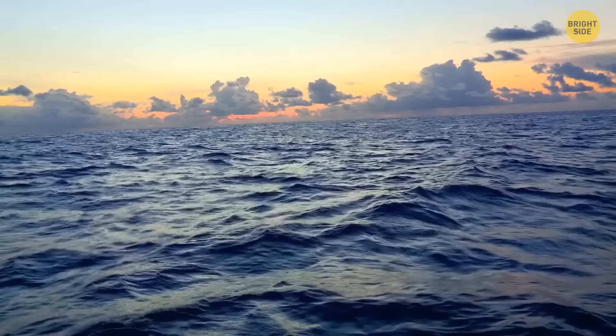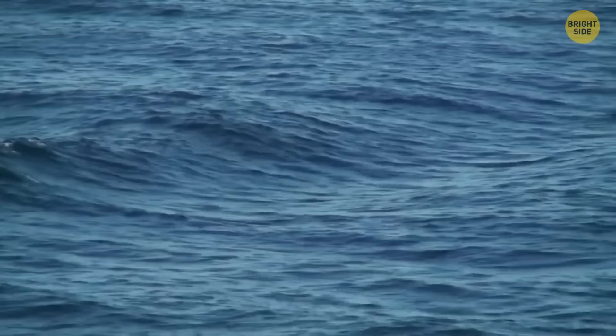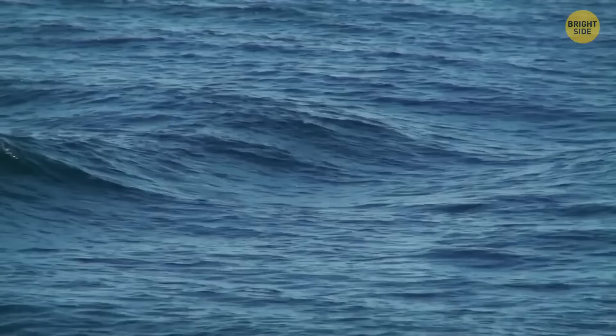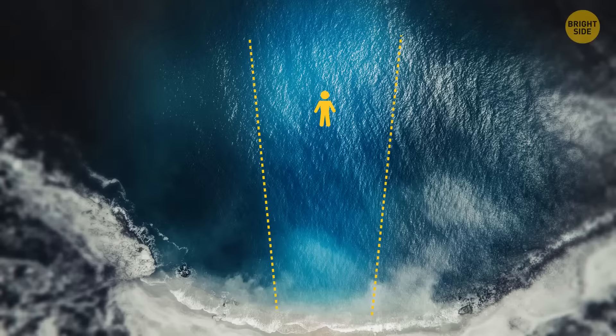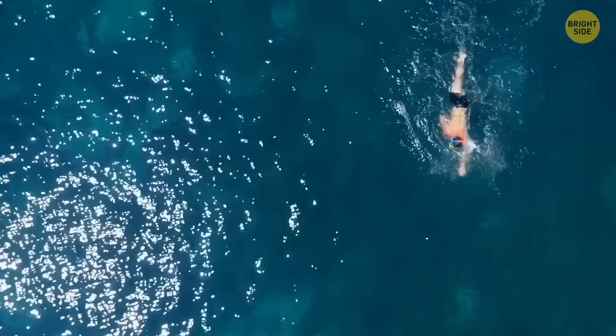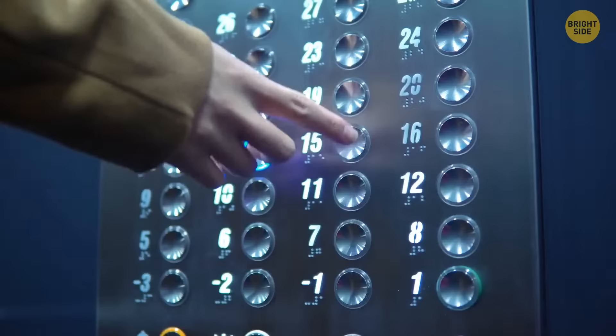Swimming in the sea not far from the shore, you can easily get swept up in rip currents. If this happens, the most important thing to remember is not to swim against the current — this will only waste your strength, and you're unlikely to ever overpower an ocean current. Instead, try to swim sideways along the shore. Sooner or later you should get out of the current, and then you can safely swim to the beach.